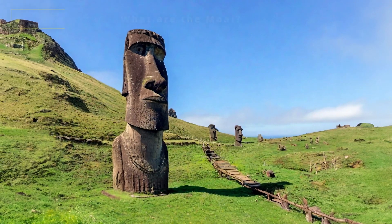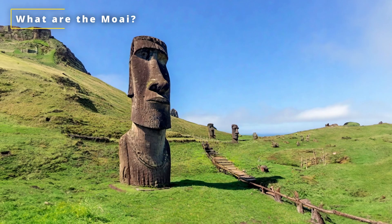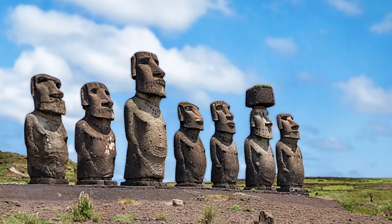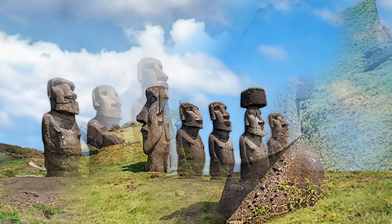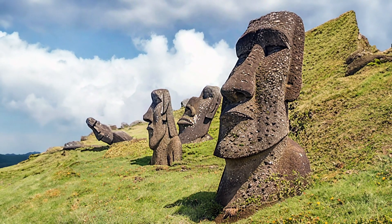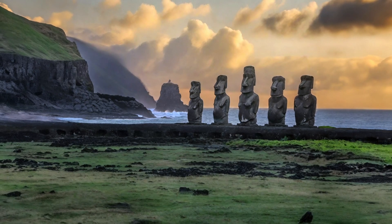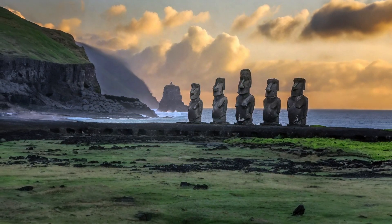The Moai are monolithic human figures carved from volcanic rock with disproportionately large heads and elongated features. They range in height from about 4 to 12 meters and weigh up to 86 tons. There are more than 900 Moai scattered around the island, most of them facing inland towards their ancestral lands. The Moai are believed to represent the living faces of deified ancestors who were revered and worshipped by the Rapa Nui people.